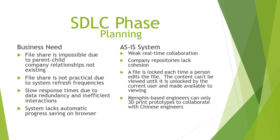Regarding business needs in the Hunter Fan system, file sharing is impossible due to parent and shared company relationships not existing. File sharing is not practical due to system refresh frequencies. There is low response time due to data redundancy and inefficient interventions. The system also lacks automatic save and progressive saving on the browser.